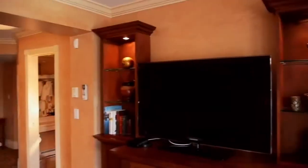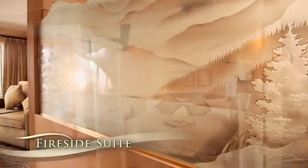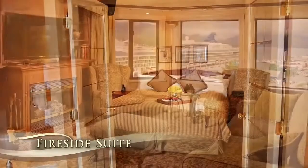The Fireside Suite is one of a kind, with its custom etched glass wall, French door flanked bedroom, and views of Tuck Inlet.